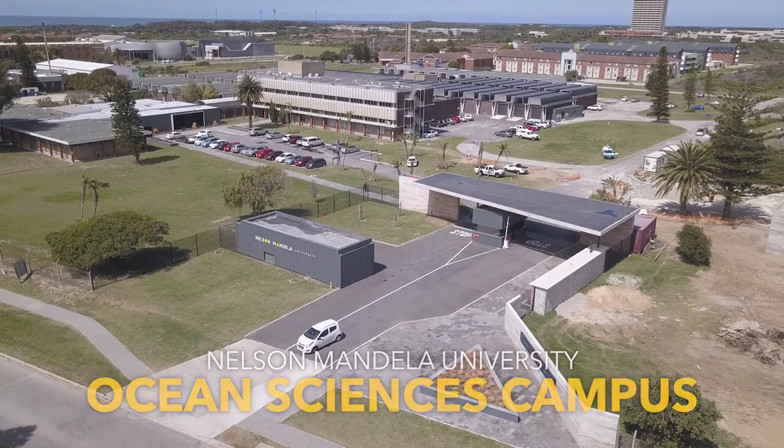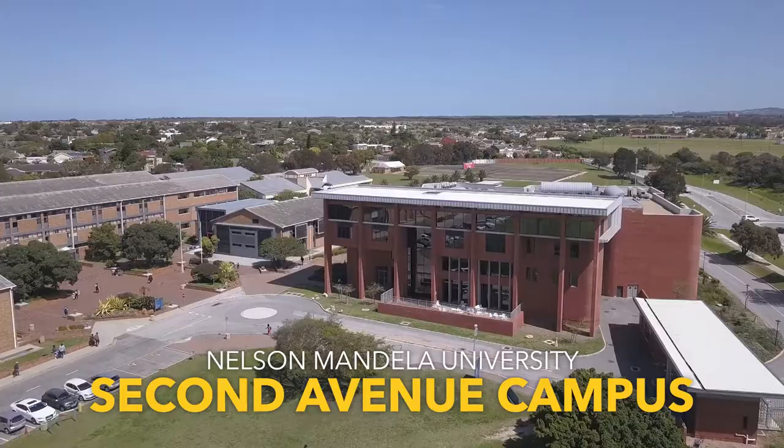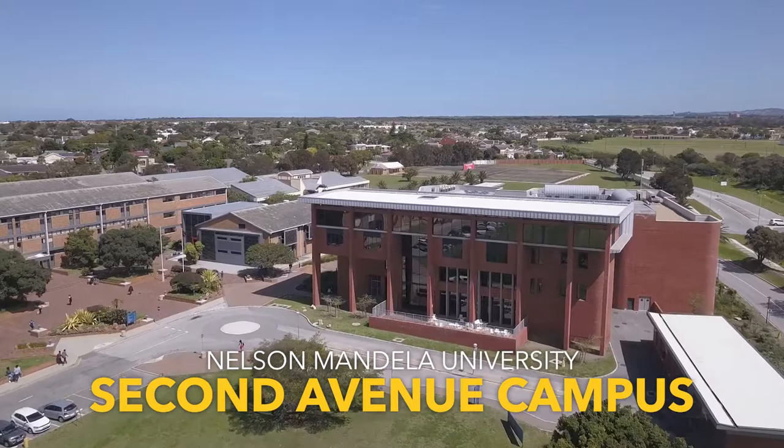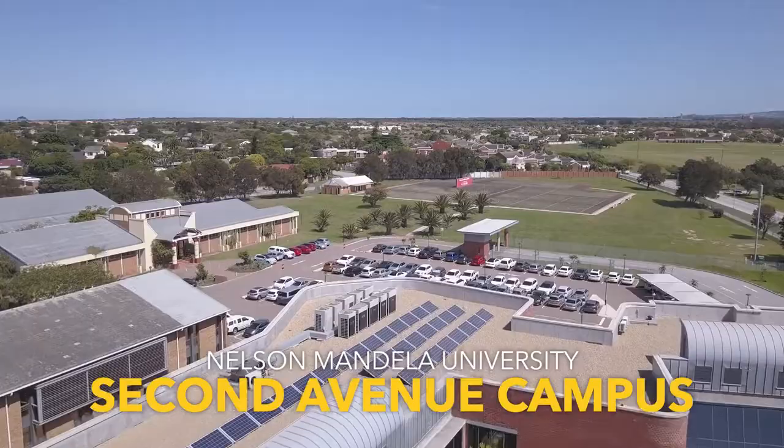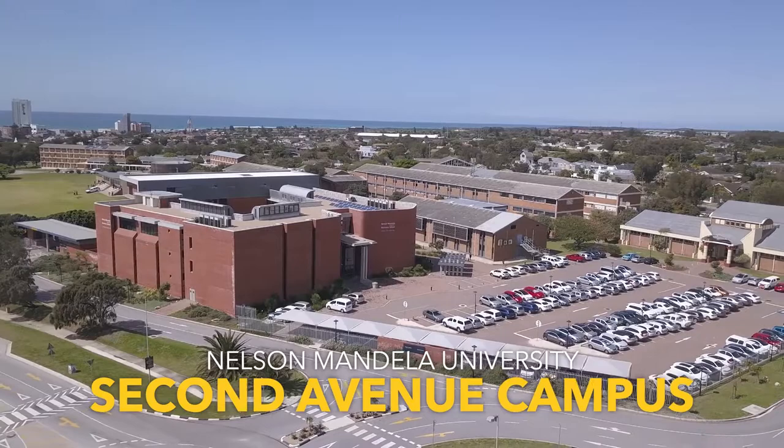Directly opposite the Boardwalk Casino and Entertainment Complex is our Second Avenue Campus. It houses the 116 million Rand Business School, the first in South Africa to receive an official Green Star Design rating. It is the ideal space for entrepreneurial-minded individuals seeking to change the world. It also offers the Department of Fashion and Textile Design a home, resulting in a space filled with innovative minds.